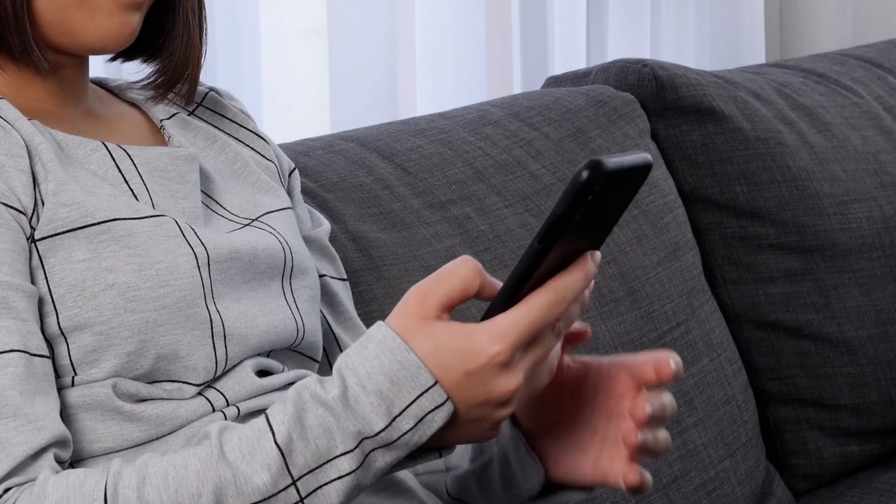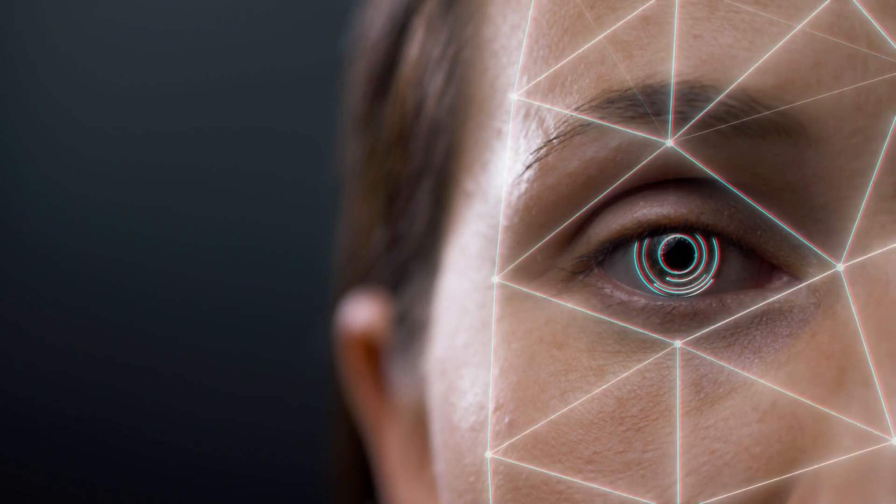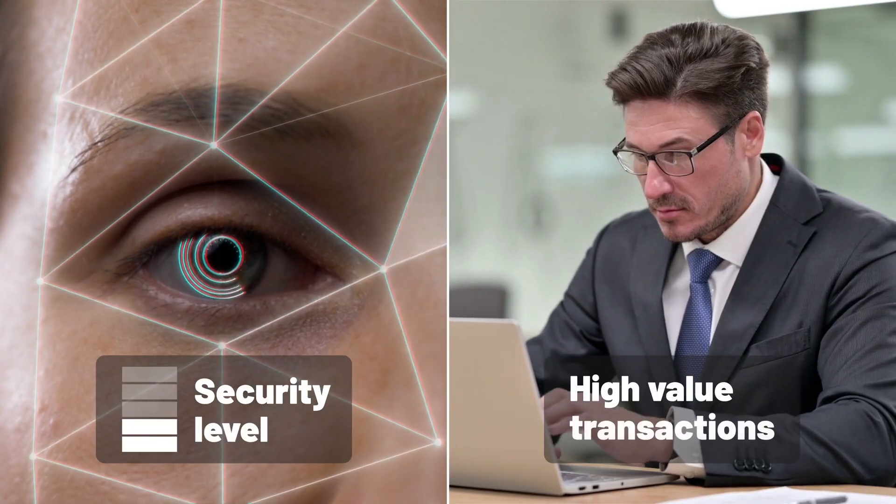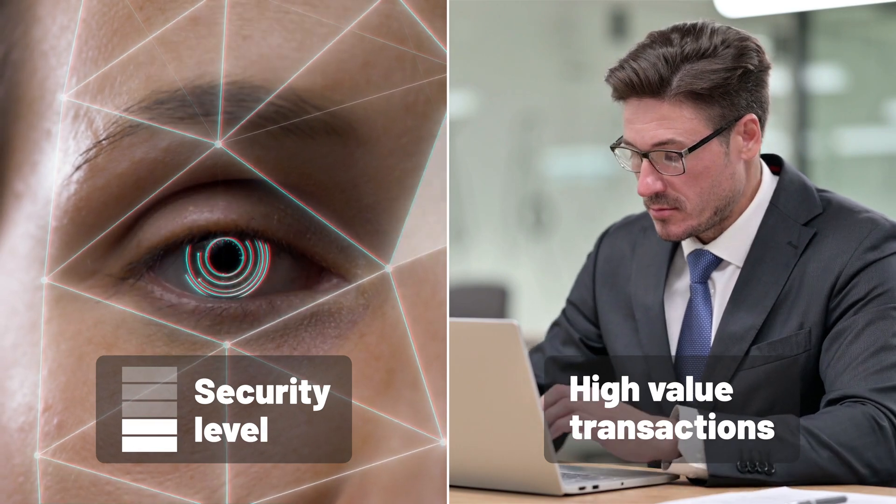Using device-native facial biometrics to authenticate users is fast, easy, and more secure than traditional authentication methods. But does it provide the level of security you need to protect high-value transactions?